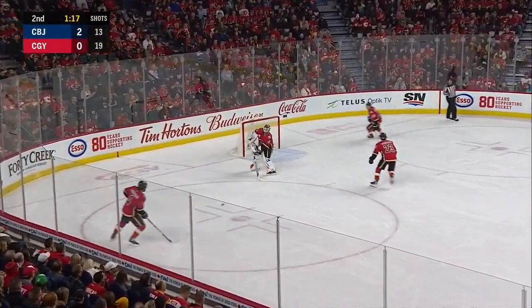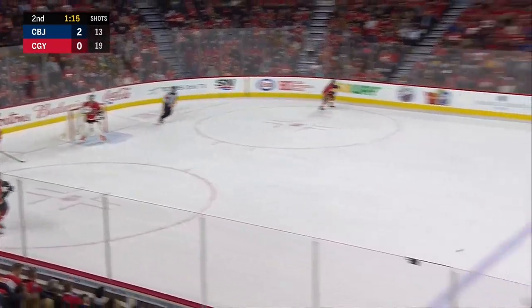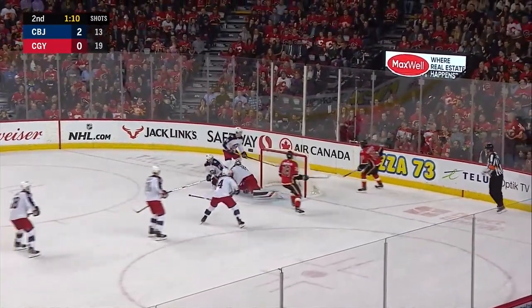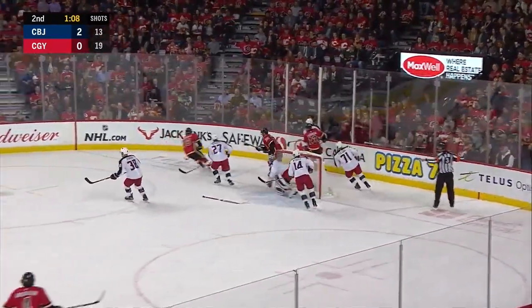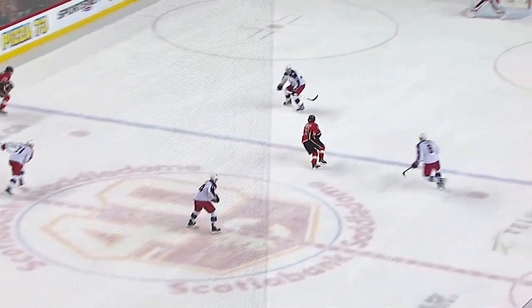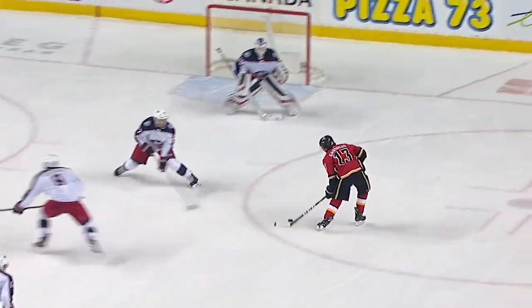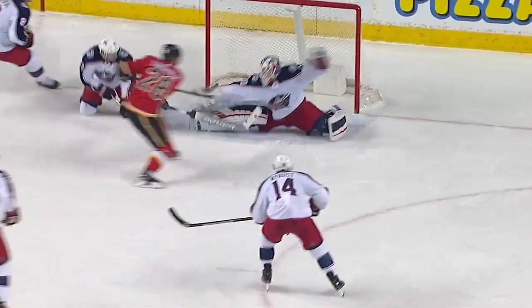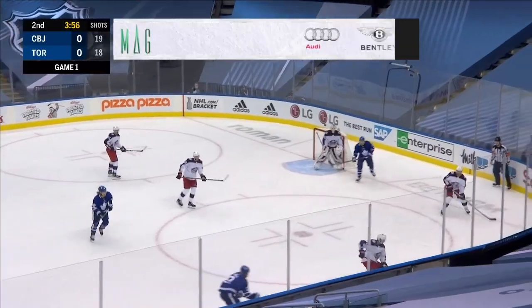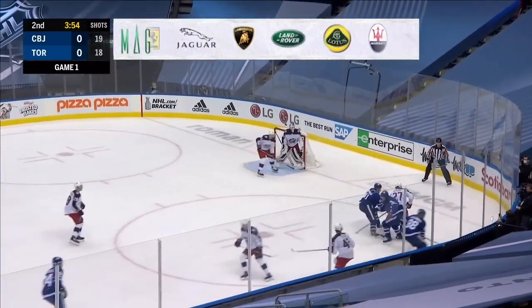Puck takes a wicked bounce off the back wall. Talbot will settle it down, gets it to Anderson off the bench, moving in — Goodrow denied, rebound over — toppling it. Corposalo has lost his stick — I think he saved that puck. And it's a stretch pass on a line change. As Goodrow puts the first one on him, the second one — Corposalo first shot handcuffs.